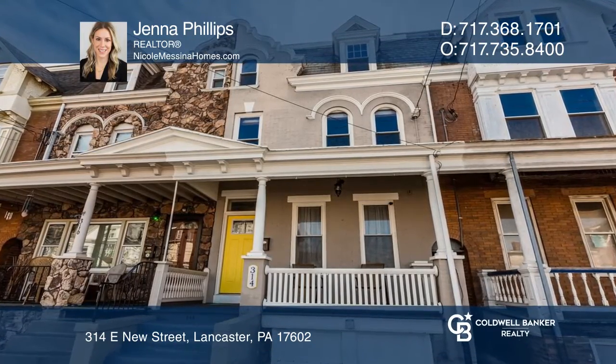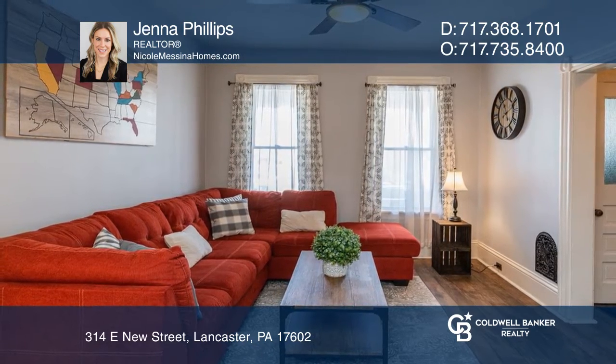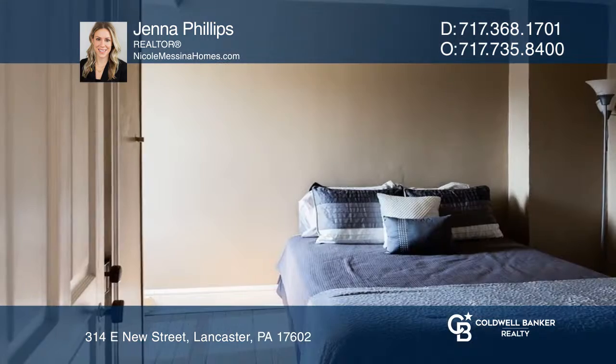This home features four generously sized bedrooms, one and a half baths, and a bonus space on the second floor that's perfect for an office, kids' playroom, or reading room.